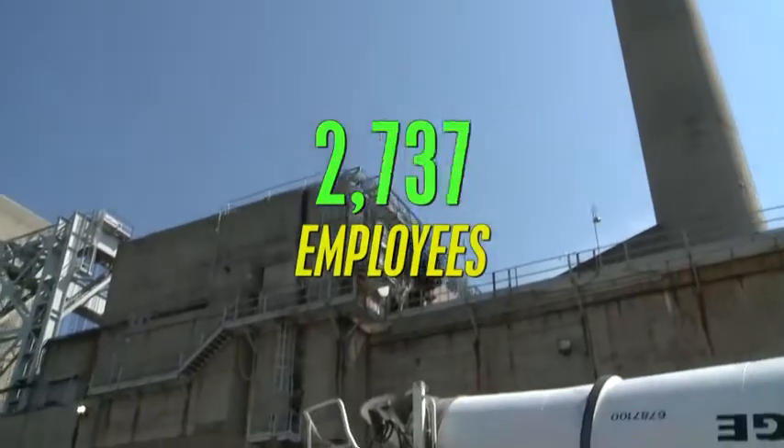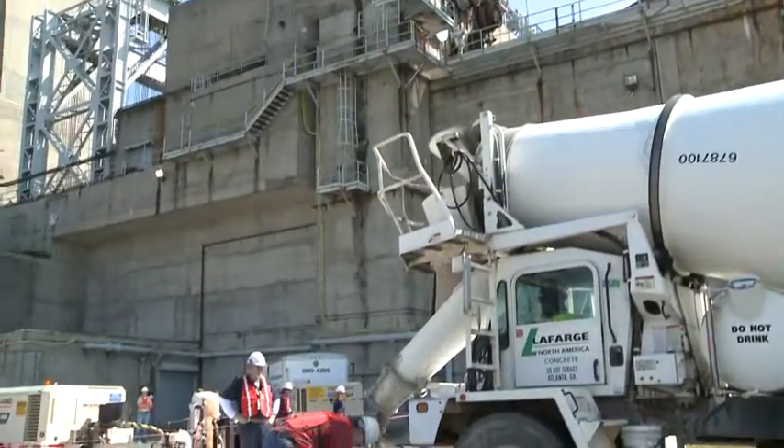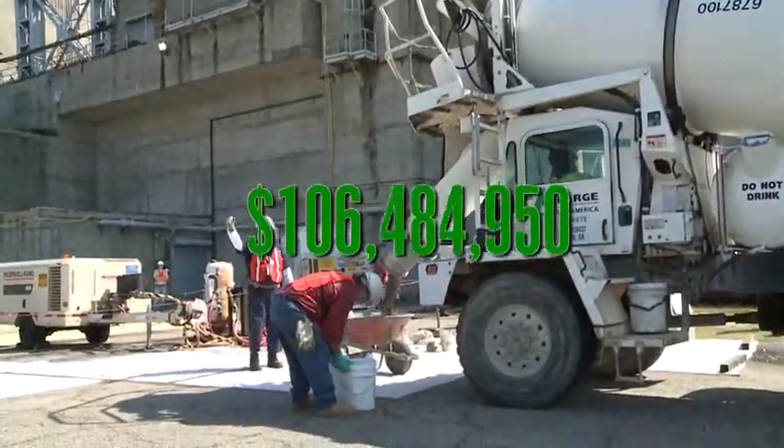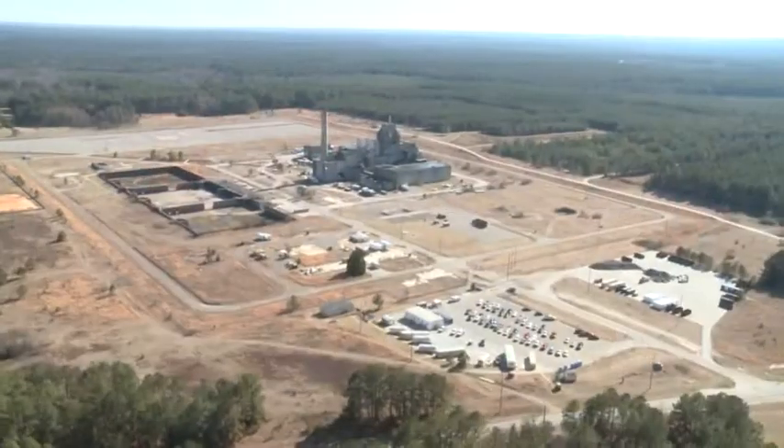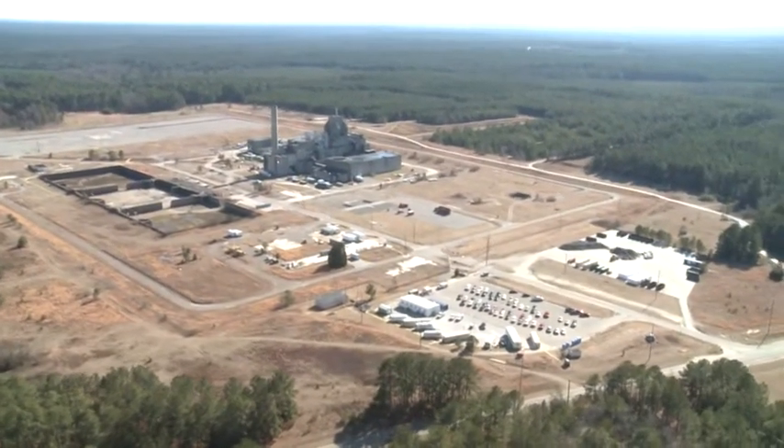The Recovery Act has more than 3,000 people at work at the Savannah River site, with more than $107 million in contracts going to companies within the central Savannah River area. This is Tom Cody reporting.